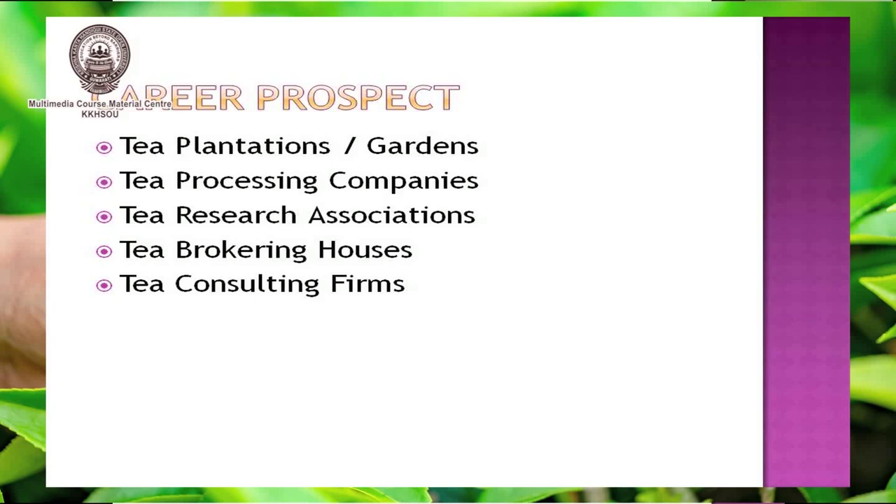Here are some career prospects. If you complete this course, you will be able to get employability in areas like tea plantation and garden sector, tea processing companies, tea research associations, tea brokering houses, tea consulting firms, and more.